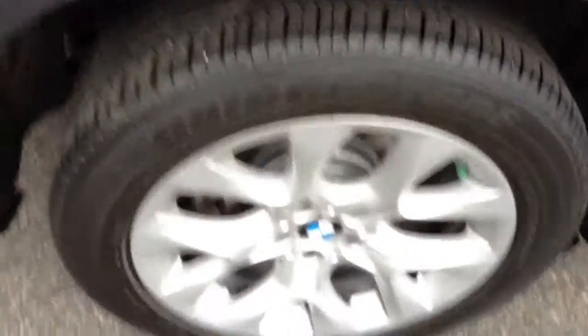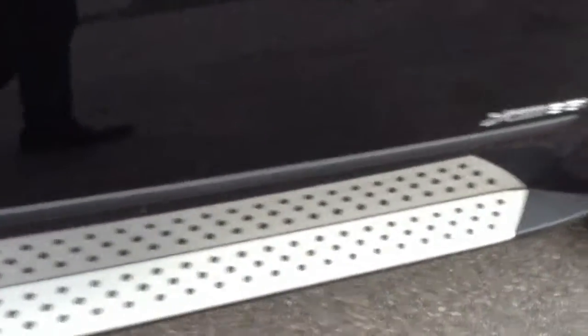As you can see, the X5 badging along the side. The tires are also in great condition. It does have the running boards along the side.